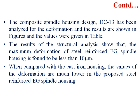The composite spindle housing design DC13 has been analyzed for deformation and the results are given in the table. The structural analysis shows that the maximum deformation of the steel reinforced epoxy granite spindle housing is found to be less than 10 microns. When compared with the cast iron housing, the deformation values are much lower in the proposed steel reinforced epoxy granite spindle housing.